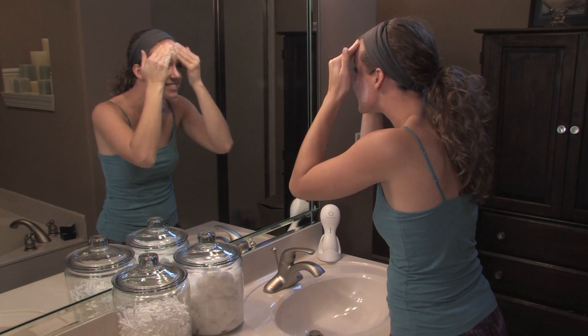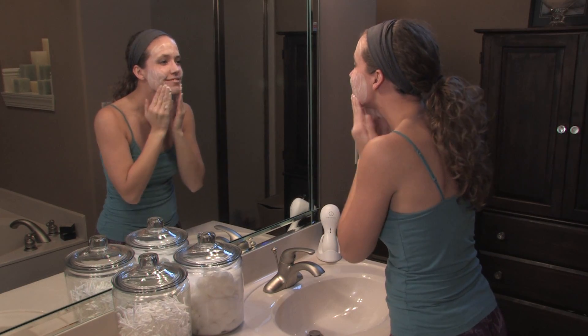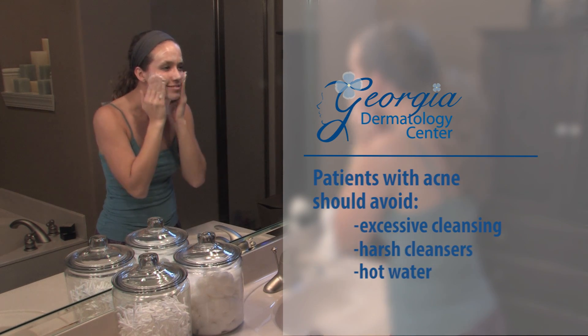Dermatologists recommend that patients with acne should wash their face twice daily with a gentle cleanser to remove excess oil. Patients should also avoid excess cleansing, harsh cleansers, and hot water, as they can irritate skin and worsen acne.